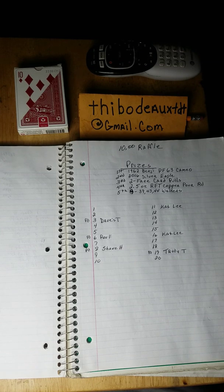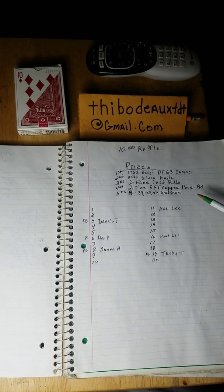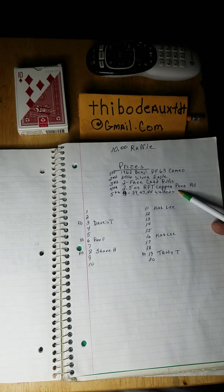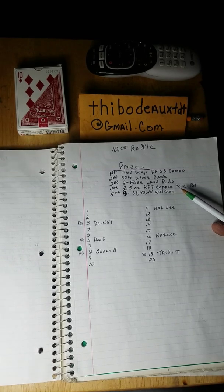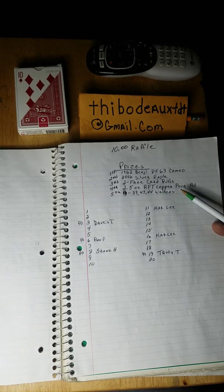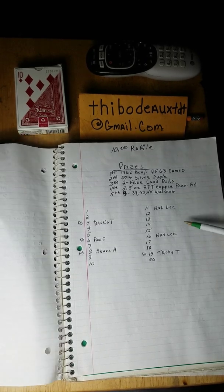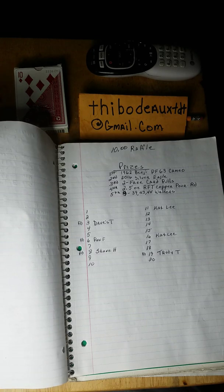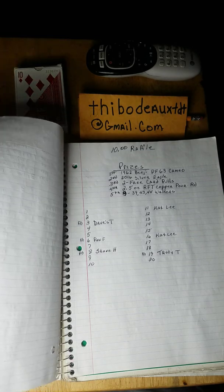It's two and a half ounces and it's very unique and very special. I'm sure there's hardly anyone out there who has a piece like this from Rob, so I treasure it. I thought it would be a pretty nice thing to put in as fourth place. Fifth place is going to be four Walker halves: a '39, a '42, a '43, and a '44. I still got 14 spots left — anybody interested, it's a ten dollar donation, and it helps my channel.